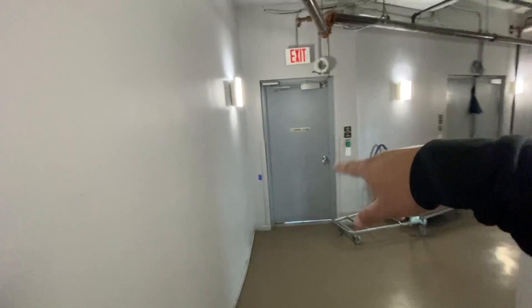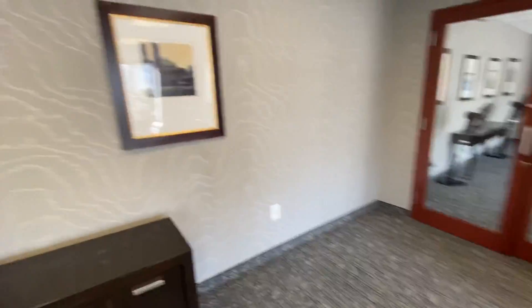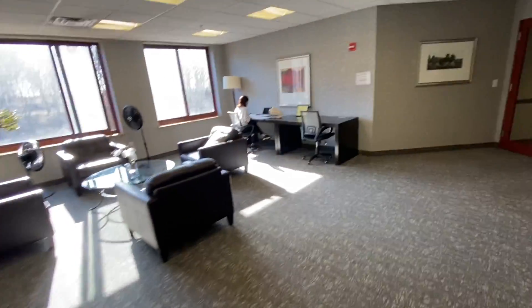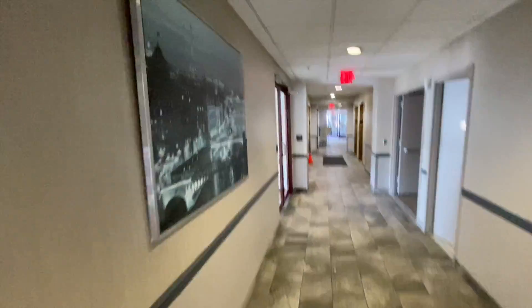There's a loading dock here if you want to get any furniture in. There's also a restroom here for visitors. This is like a chill-out zone where you can come and read a book or do your work - there's Wi-Fi here. They also have a conference room here, but it's locked at the moment. Someone was working there so I didn't want to disturb them.